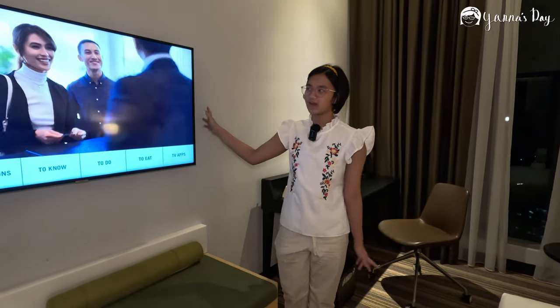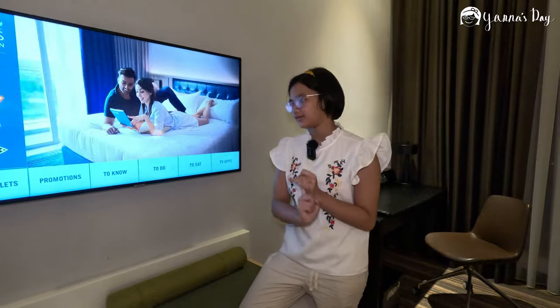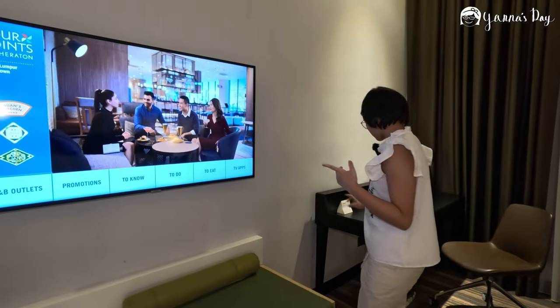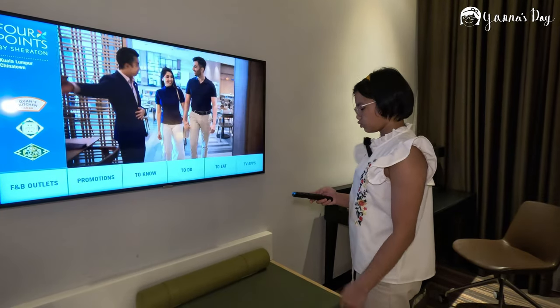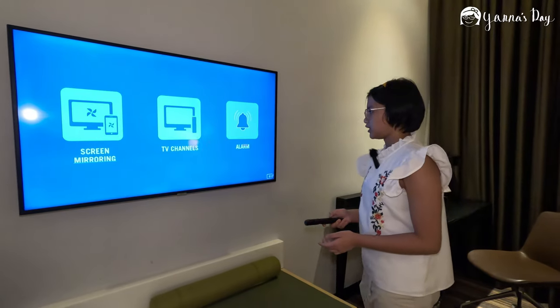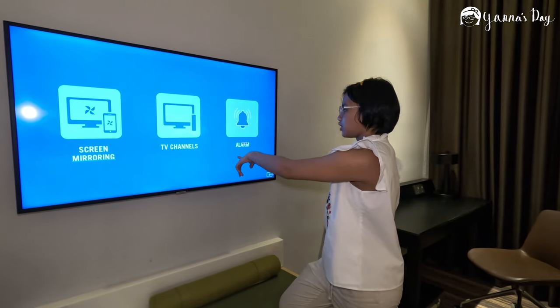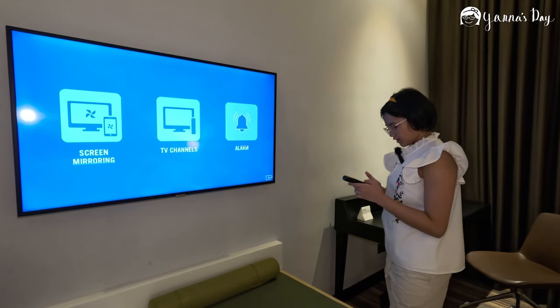I forgot to mention the TV. It does not have YouTube or Netflix, but you can do screen mirroring. It shows more stuff about the hotel — where you can eat, TV channels, and an alarm. But there's no YouTube and Netflix.